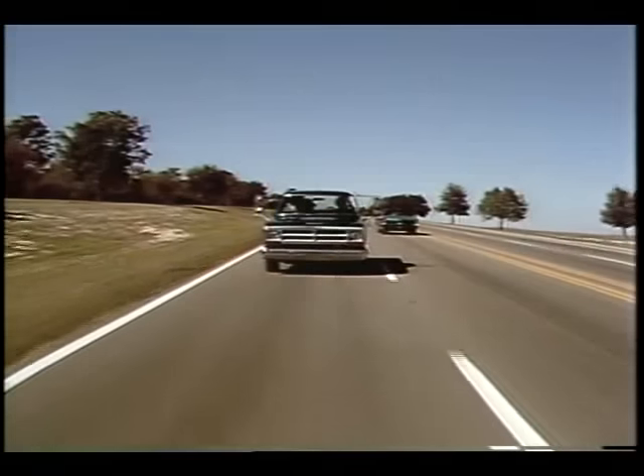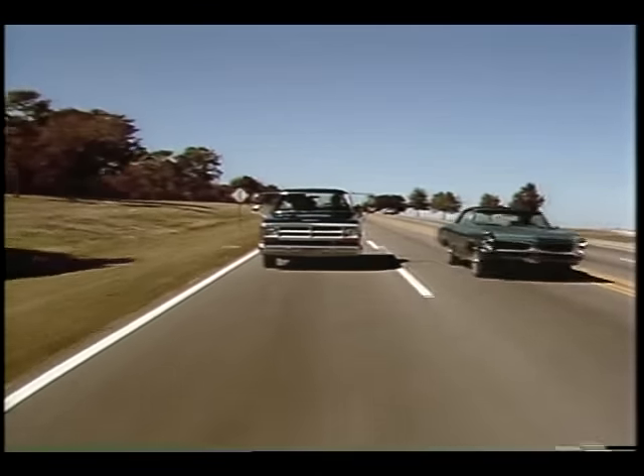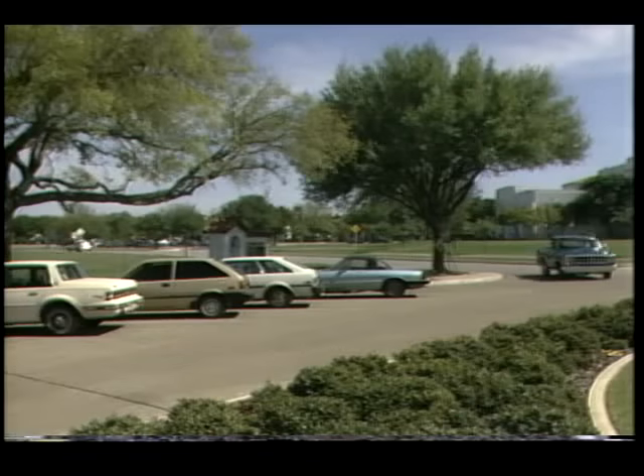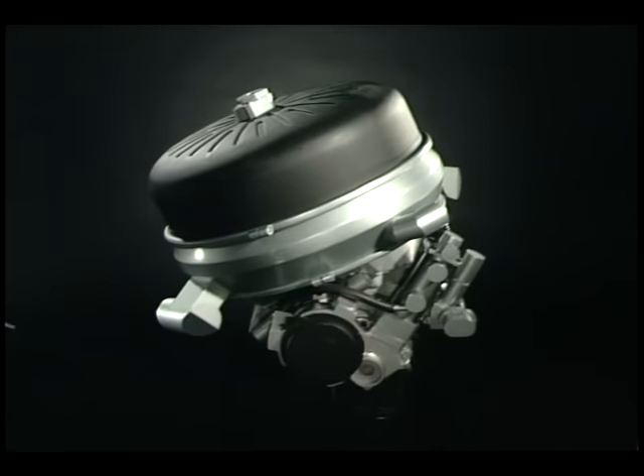The Stirling engine offers increased fuel economy, multi-fuel flexibility, and reduced life cycle costs. Its economy and efficiency of operation are being demonstrated. The Stirling engine appears ready for market.